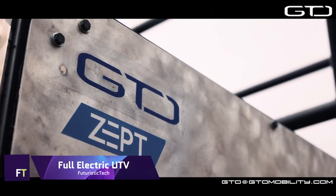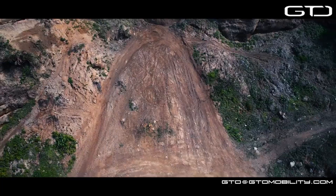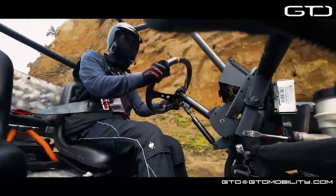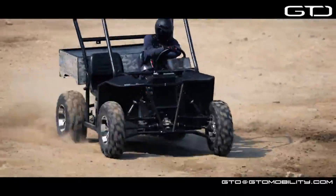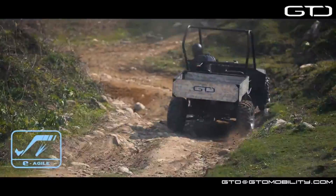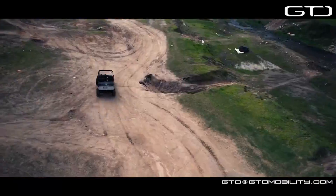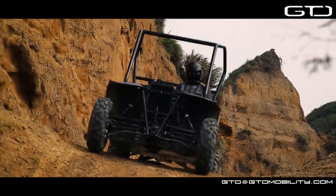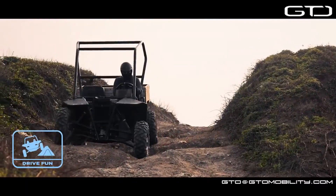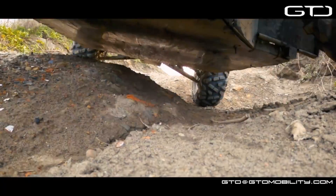Full Electric UTV. Instant acceleration and pulling power are yours with the full electric UTV's 110 horsepower electric motor, which generates 140 pounds-ft of torque. Full electric UTVs are efficient and easy to use for any task that requires hauling cargo, climbing steep hills, or towing huge loads. The full electric UTV has a 29.8-kilowatt lithium-ion battery, which allows it to go up to 80 miles on a single charge, charging in as little as five hours from a 120-volt or 240-volt outlet.